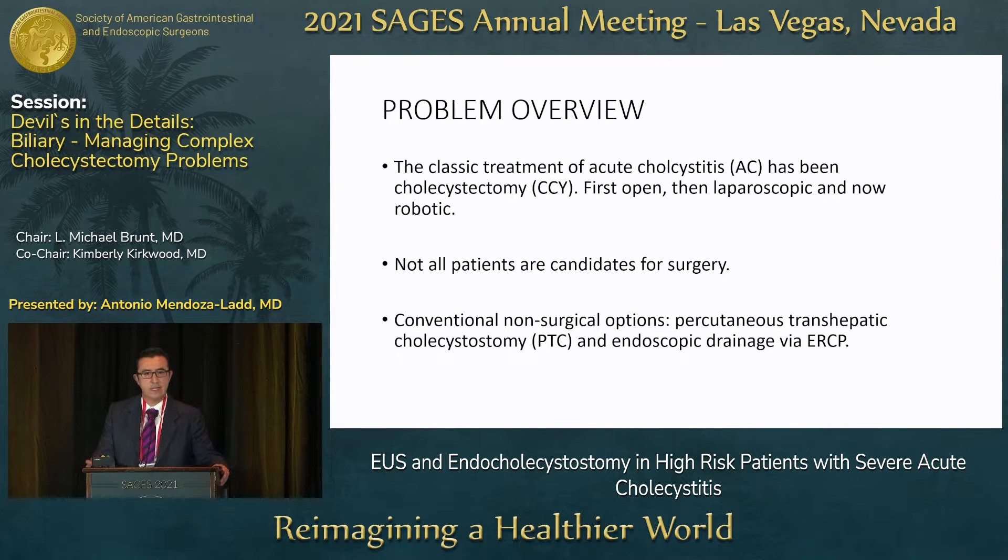The classic treatment for acute cholecystitis has always been cholecystectomy — first open, now laparoscopic, and now there are a lot more robotic-assisted procedures. However, not all patients are candidates for surgery, and therefore sometimes we have to opt for non-surgical options, which typically include the percutaneous transhepatic cholecystostomy tube or endoscopic drainage via ERCP.